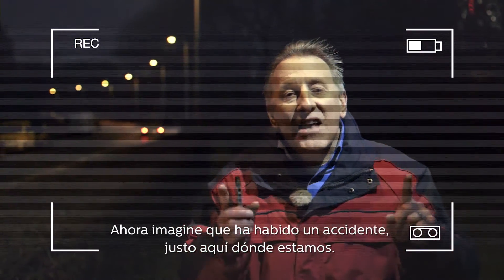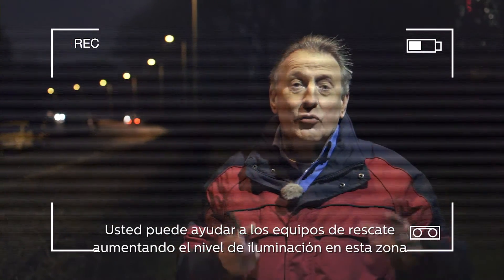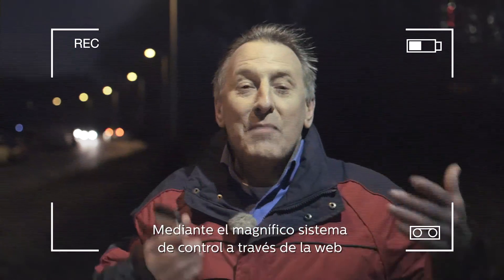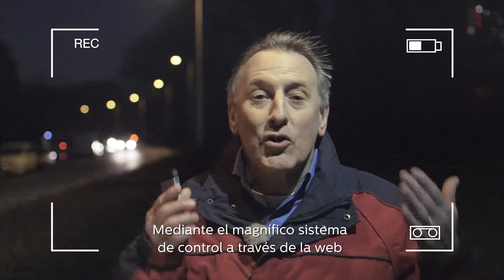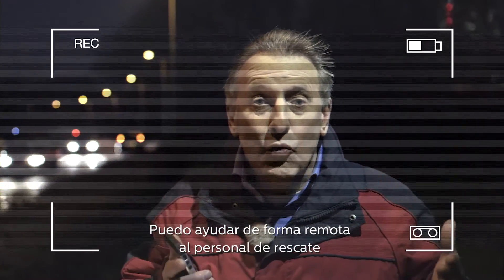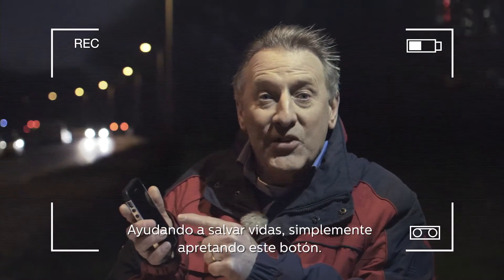Now imagine an accident has happened right here in this area. You can greatly assist the rescue workers by lighting up just this area. With this magnificent web-based control system, I can remotely assist the rescue workers simply by pressing this one button to help save lives.